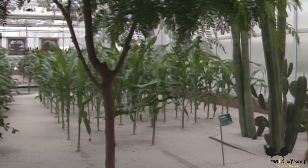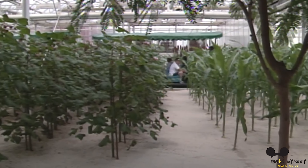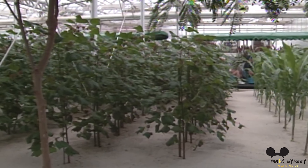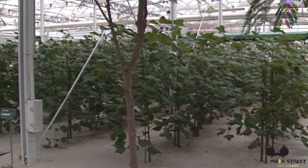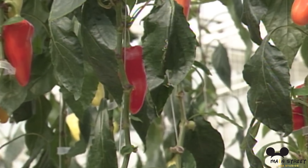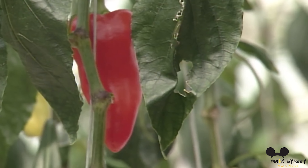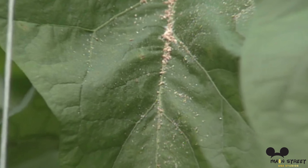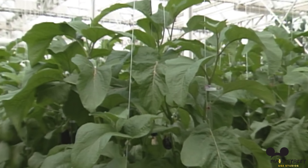One of the coolest things about the Land Pavilion is the Behind the Seeds Tour. This tour has been running since 1982 under various names. It takes guests on a behind-the-scenes walking tour of the greenhouses and lab area of the Living with the Land ride. This tour is one of our favorites because it teaches you about biotech and plant innovations, and it is also very inexpensive at $35 a person, relative to other Disney tours.